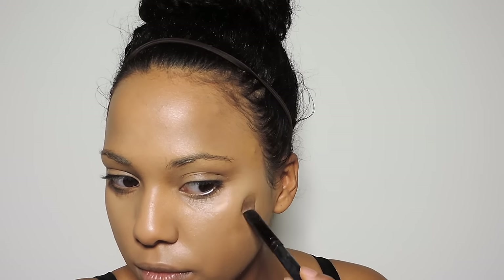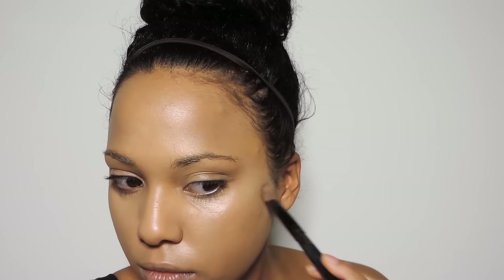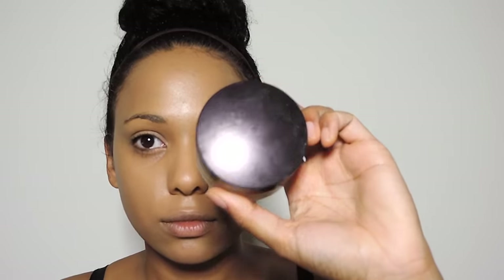I'm going to be using the Mac Studio Fix powder and packing that on top of the concealer we used. As you can see, these dark spots are in a high traffic zone on my face — I use a lot of blush there, so it can get buffed off if you don't do this step.